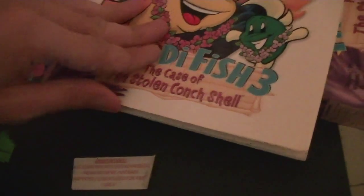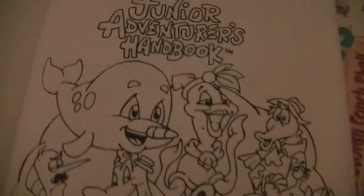Last but definitely not least, something I've been wanting to get for many, many years now — it's an original Humongous Entertainment activity book. The Junior Adventurer's Handbook. 'This book belongs to nobody.'